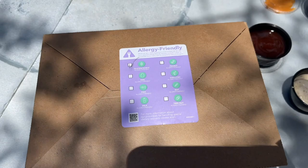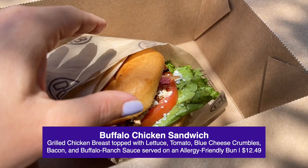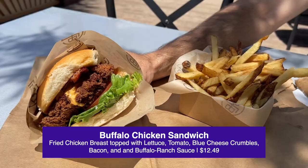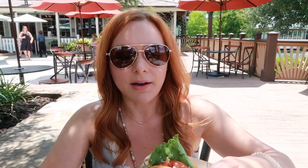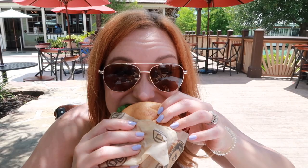So here's what I got — the buffalo chicken sandwich. They made this one grilled because it's on the allergy friendly list. It has lettuce, tomato, blue cheese crumbles, bacon, and buffalo ranch sauce. I also got the buffalo chicken sandwich and the only difference is mine is fried. The chicken is grilled perfectly. The buffalo sauce is really nice — not too spicy, it just adds a really nice flavor. And you can also taste the blue cheese, which adds a great balance to all the flavors.